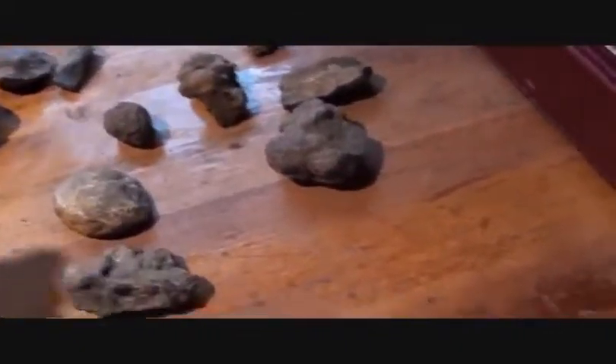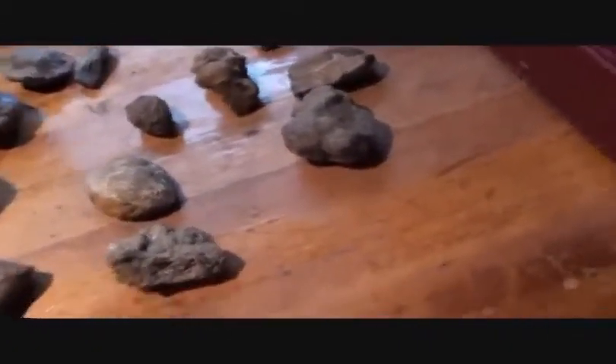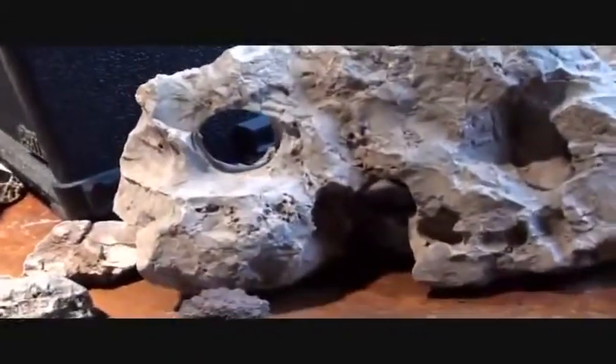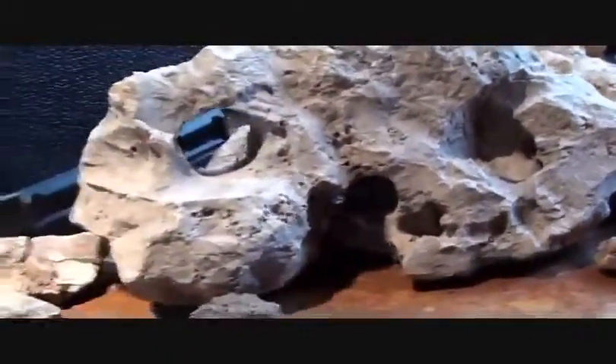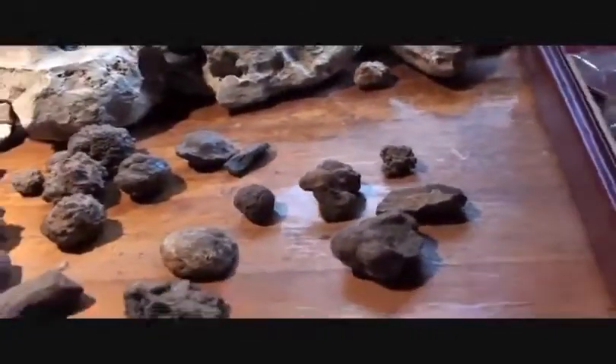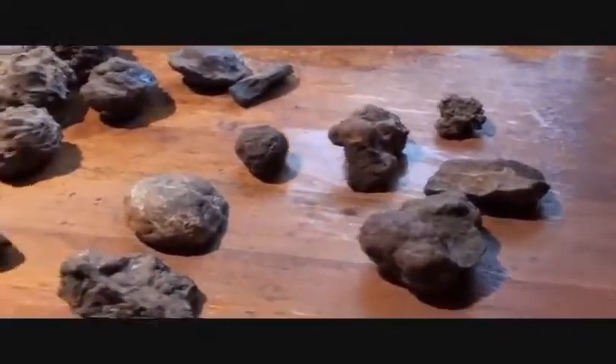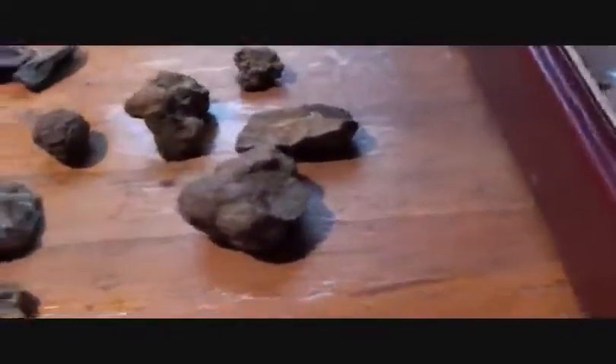No one is going to say these are meteorites, regardless of being any type of alien skull that fell to earth. Who's going to believe I have meteorites any more than they believe I have giant human skulls 100 million years old? I have giant alien skulls 100 million-plus years old.